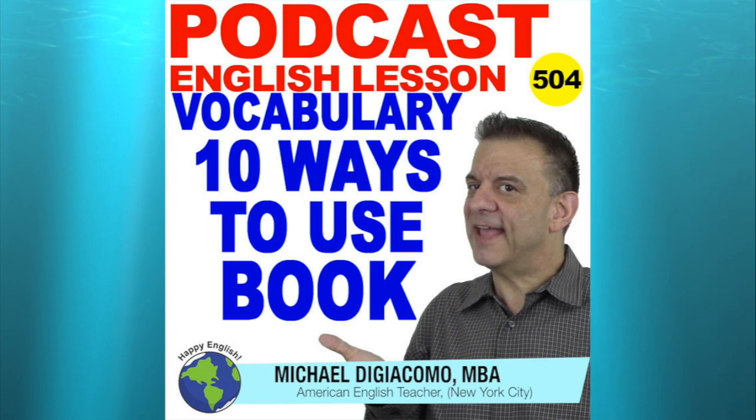When you do something "by the book," you follow the rules very carefully and exactly. Here are some examples: The first time you cook something from a recipe, you should do it by the book for the best result. The boss is not flexible about vacation time because he runs the office by the book.